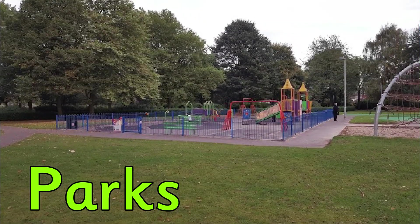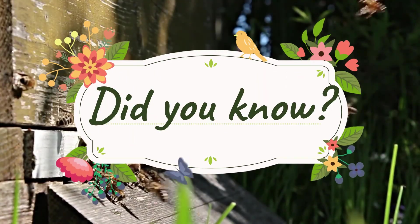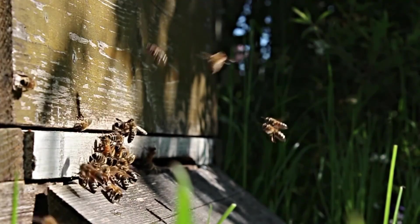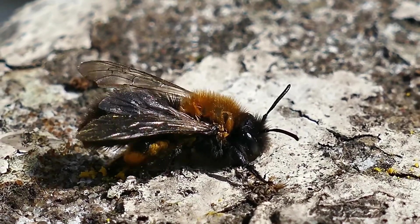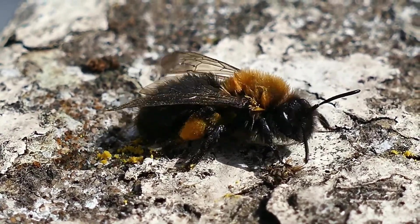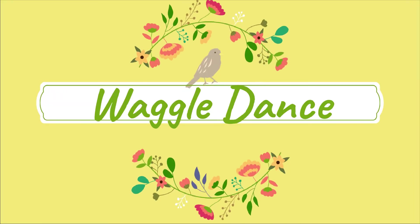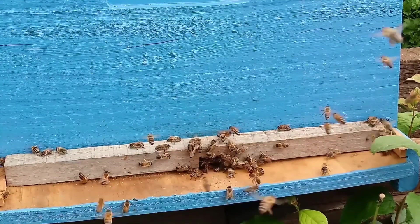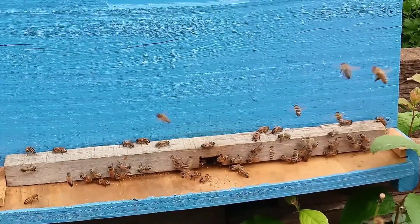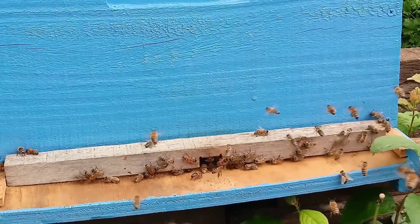Parks — anywhere with plenty of flowers! Did you know bees actually have four wings? When a bee is flying, each side hooks together to form one larger wing, and then it unhooks again when the bee is resting. Have you heard of the waggle dance? Honey bees have a dance-like move that is actually a very clever way of communicating between themselves — to tell their nest mates where to go to find the best food source.